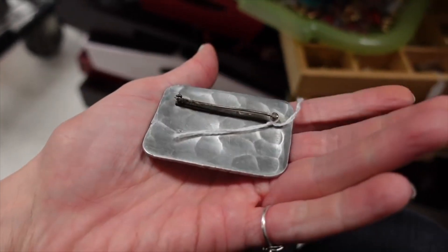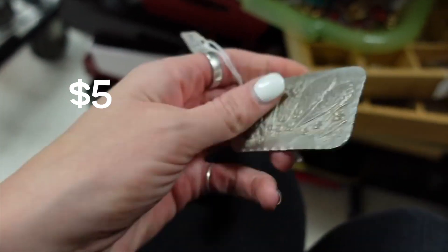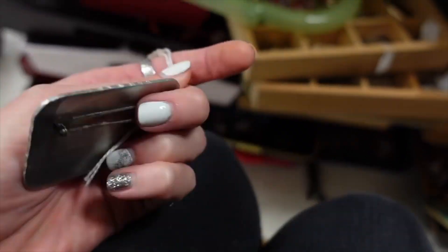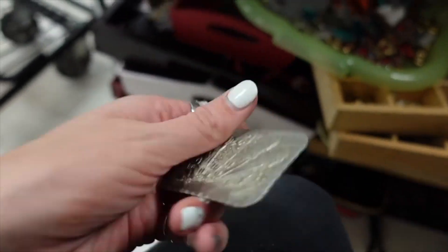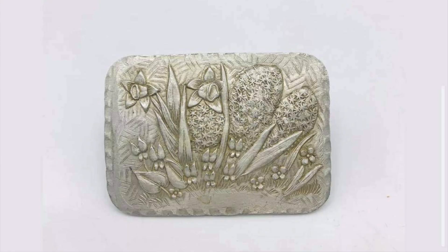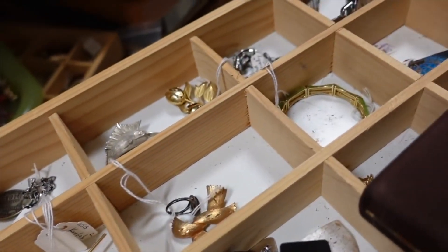This right here is marked $5, and I am 98% positive that this is a Wendell August forged piece. I've bought and sold these in the past — they usually sell for $20 to $25. I'm not sure why it wouldn't be marked, most of their stuff is marked, but you can see there where it's hammered aluminum.